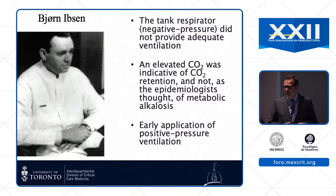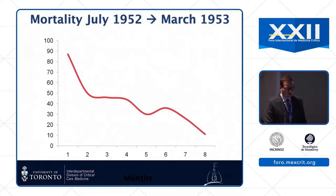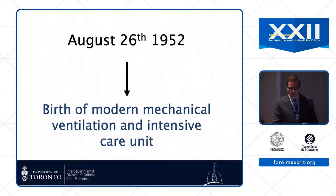Along came a smart anesthetist named Bjorn Ibsen who said that those elevated bicarb levels we were measuring were actually an indication of bad respiratory acidosis, and we should apply a ventilator. They did a tracheostomy and had medical students at the bedside doing six-hour shifts of positive pressure mechanical ventilation, and the mortality rate dropped precipitously.